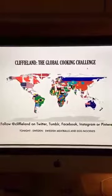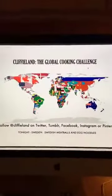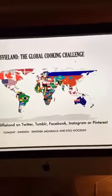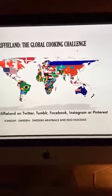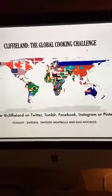Good evening and welcome to Quickyland's Global Cooking Challenge. Tonight is night three, our third night of three cooking the food of Sweden. This is our last shot at Scandinavia here on the challenge as we work our way through all 193 UN member states cooking their food.